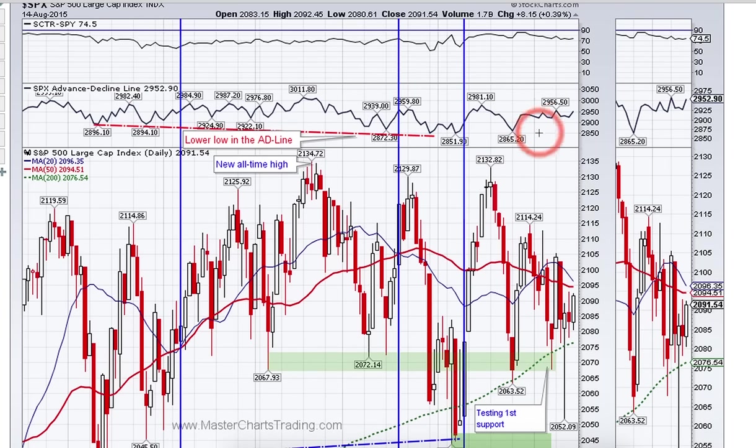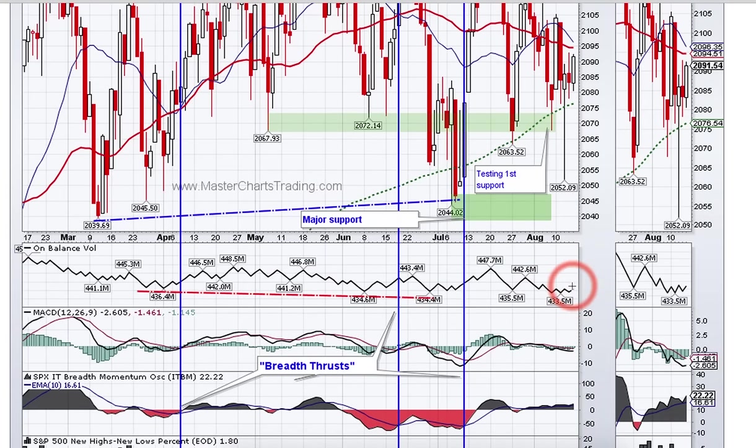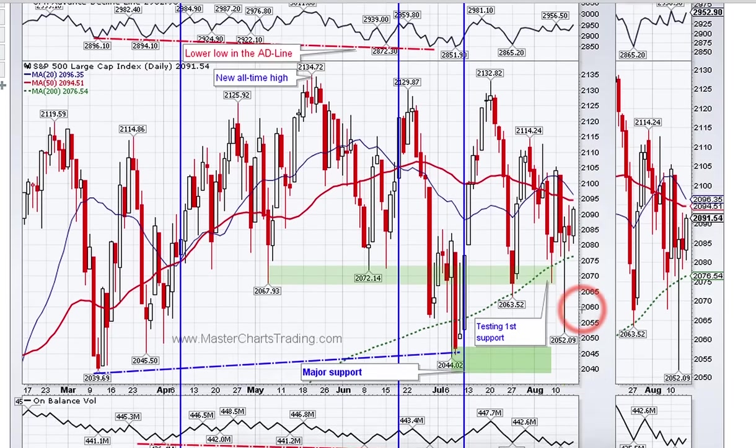The advance-decline line actually improved its look — you can see a series of higher lows, which is a positive sign showing broader and broader participation. If we break out, that would be a very positive sign as well. The volume is still lagging, but we'll see if that actually means anything.